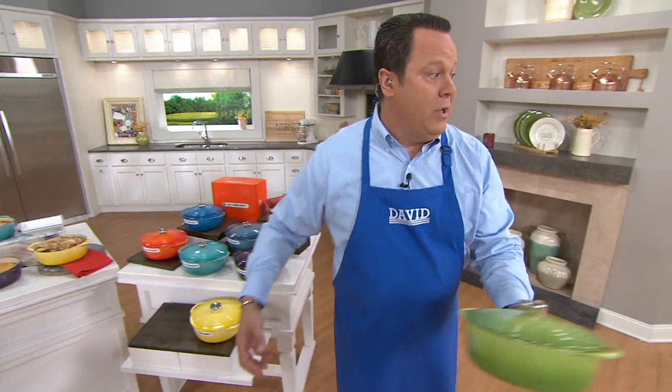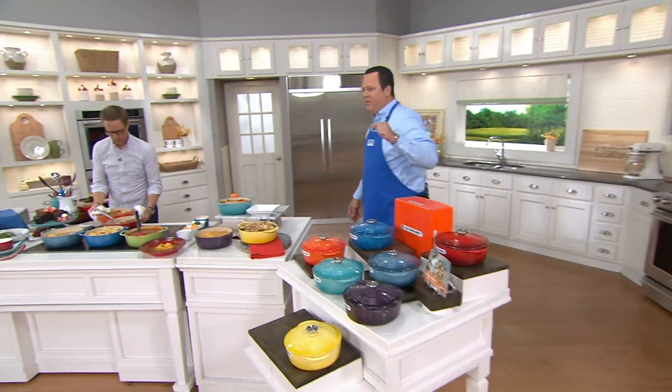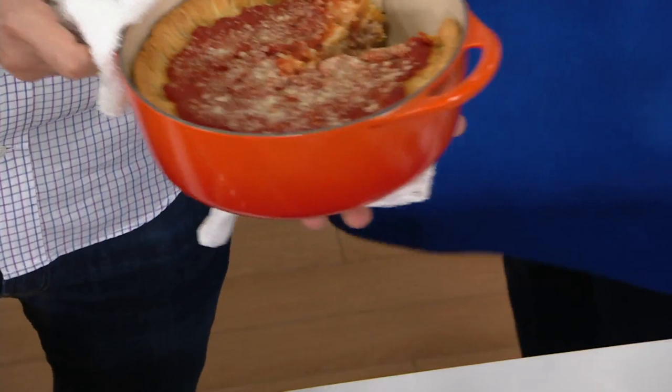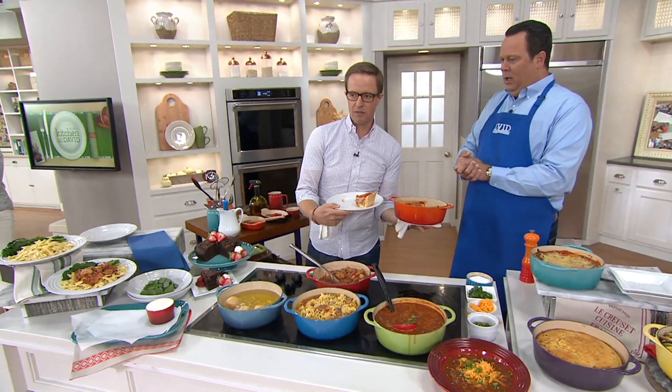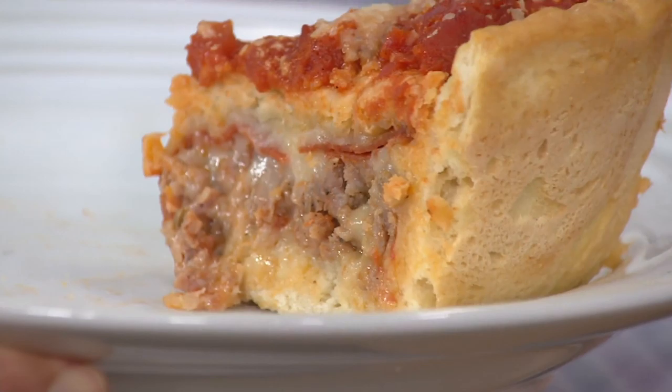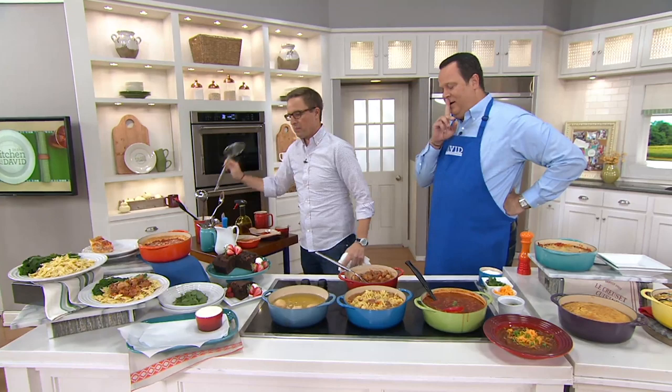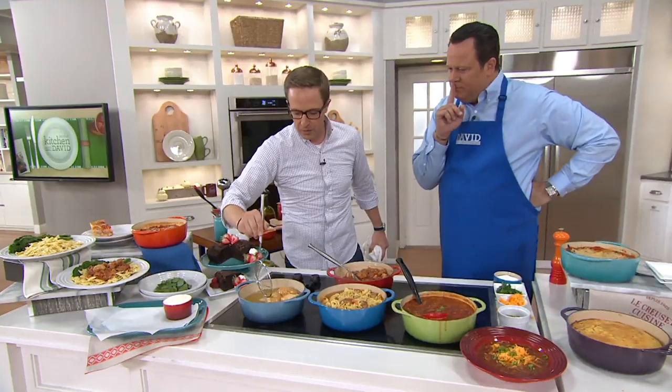This is a deep dish stuffed pizza — one of the recipes in the booklet. You can see the beautiful layers of sausage and pepperoni. You bake this right in there — crust on top, crust on the bottom — just like they bake deep dish in Chicago. That pizza comes out with a beautifully crisp crust on the bottom. The fritters look beautifully golden brown and delicious. If you want golden brown delicious fried food, you need to maintain a constant oil temperature — and you'll get that beautiful result with cast iron.